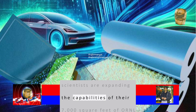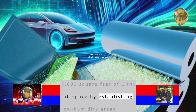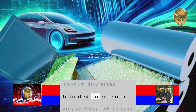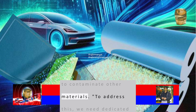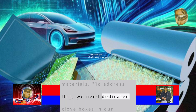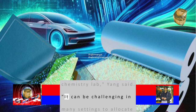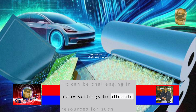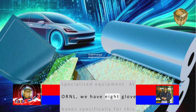The scientists are expanding the capabilities of their 7,000 square feet of ORNL lab space by establishing low-humidity areas dedicated for research with sulfides, which tend to contaminate other materials. To address this, we need dedicated glove boxes in our chemistry lab, Yang said. It can be challenging in many settings to allocate resources for such specialized equipment. At ORNL, we have eight glove boxes specifically for this work.